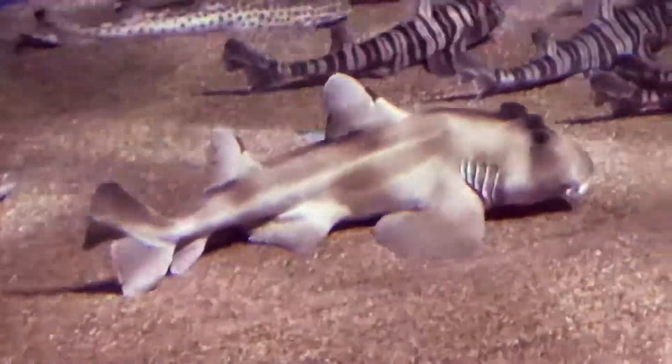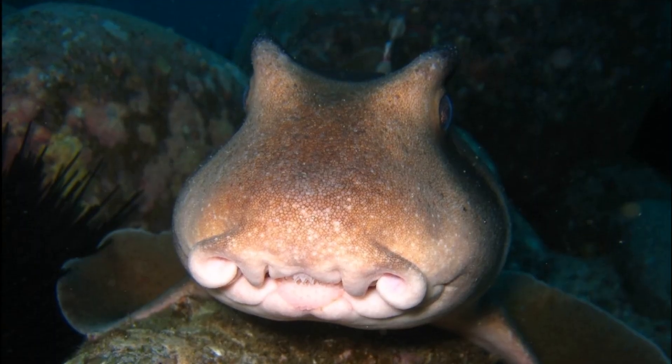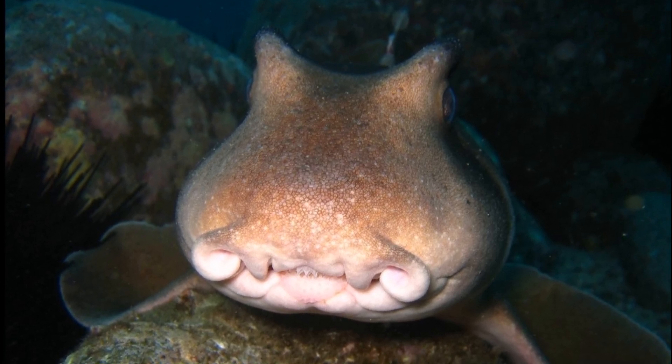They are slow swimmers and often use their large pectoral fins to walk along the ocean floor. They will shove their head in between rocks in search of sea urchins, a major component of their diet.